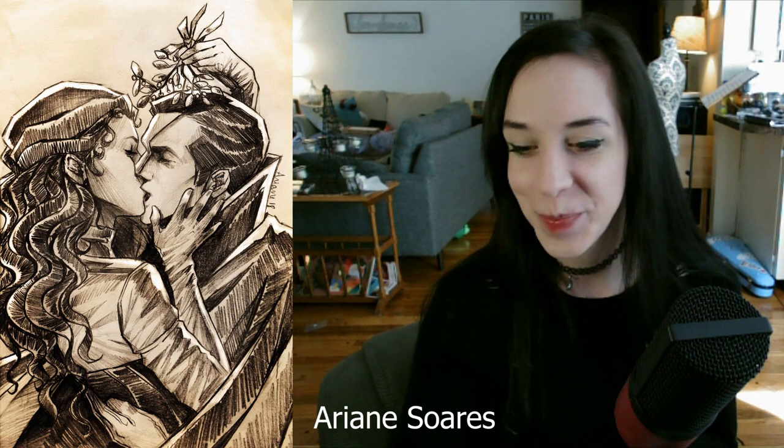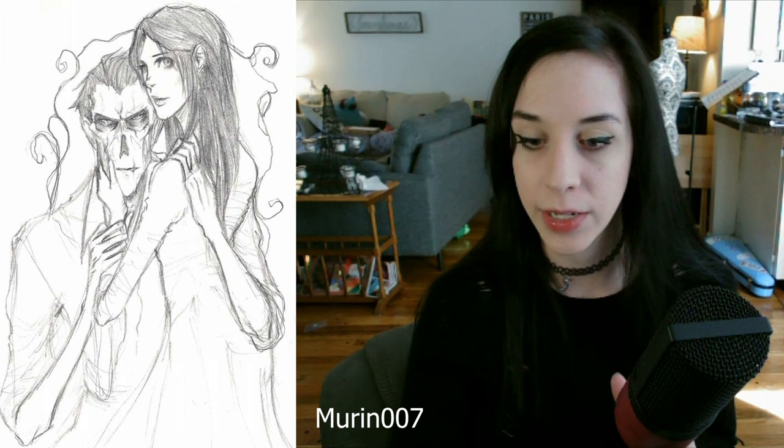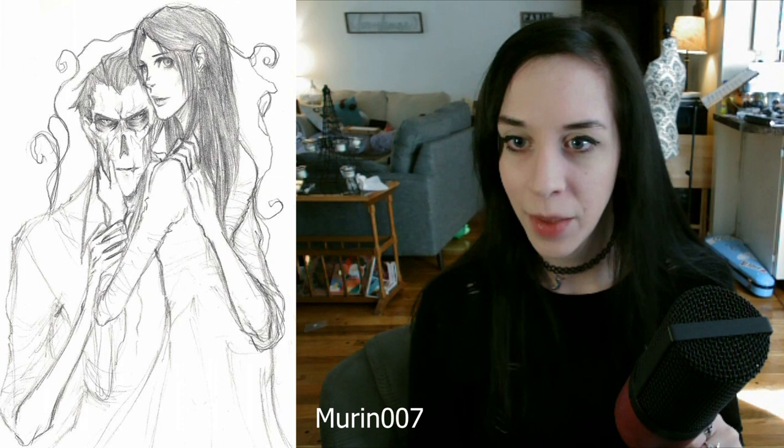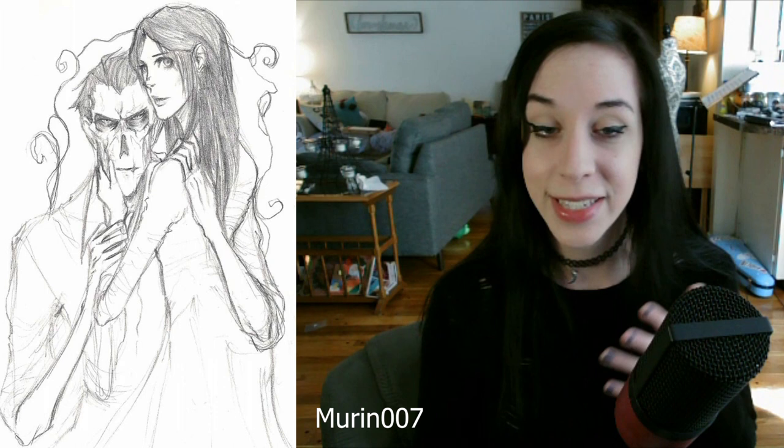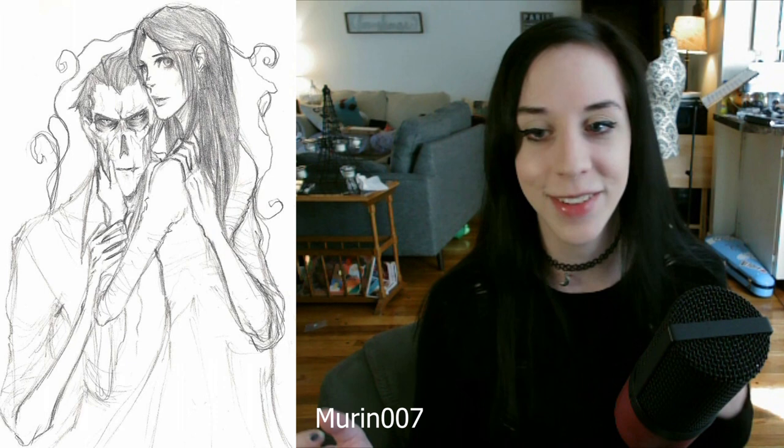This one I believe is by Murin 007, who is one of the most well-known Phantom fan artists out there right now — but correct me if I'm wrong. It's a really beautiful sketch. I always love when Eric is drawn very LaRue faithful, because we don't really get to see any super LaRue faithful Erics in film or anything like that. Being able to see it in the fan art is always exciting so we get to really see what LaRue was describing. This one in particular actually kind of reminds me of a fandom novel that I was writing, and the Christine in this actually kind of vaguely looks like the lead female character in my novel — so that's kind of cool.